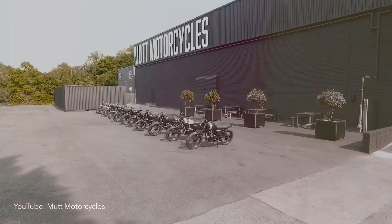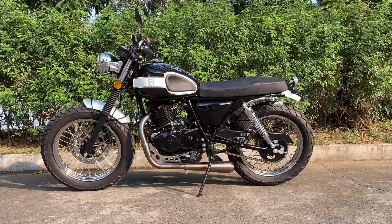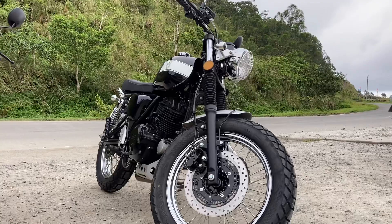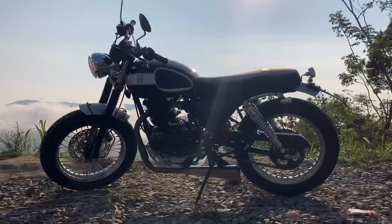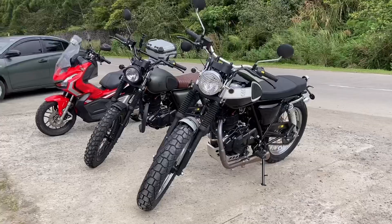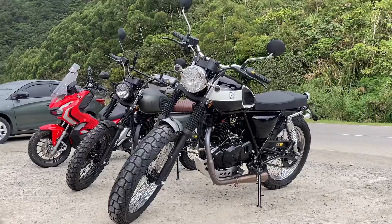Fast forward to today, Mutt Motorcycles' line of 125 and 250cc bikes is finally here in the country. The one I'm reviewing right now is the Mutt GT-SS 250. At first glance, you'd think this was a vintage BSA or maybe a Norton from the 1960s. You can't deny it has that classic British vibe a lot of custom bike enthusiasts go for.